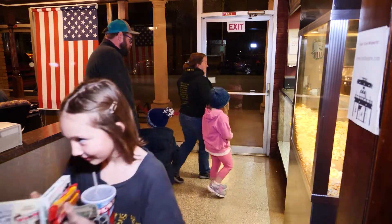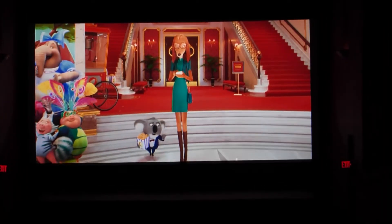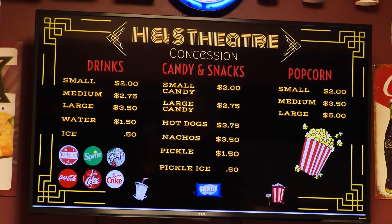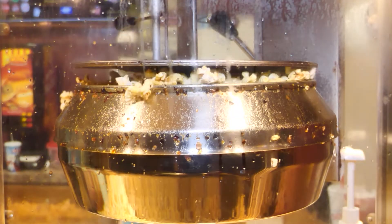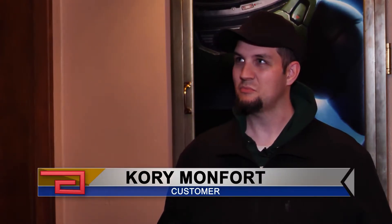Today, the theater caters to families and shows first-run movies on the big screen at a discounted price of $5 per person, and they keep the concession prices low too. My girls love it. You just walk in and it gives you that feeling of just what a movie theater should be.